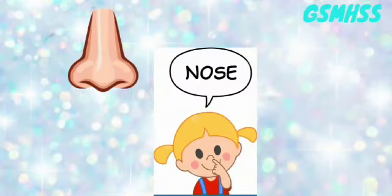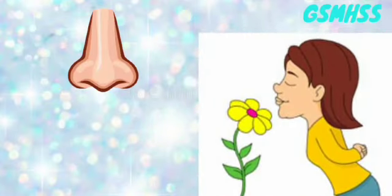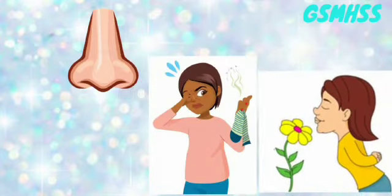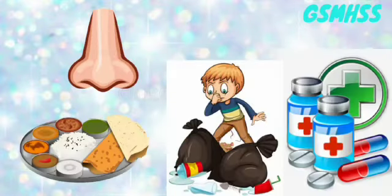Nose. We can smell through our nose — the smell of different things, good and bad. Like food, flowers, medicines,